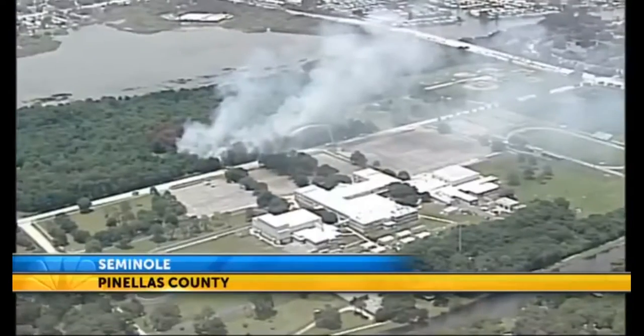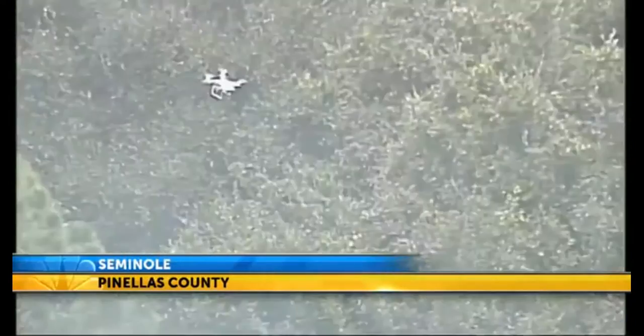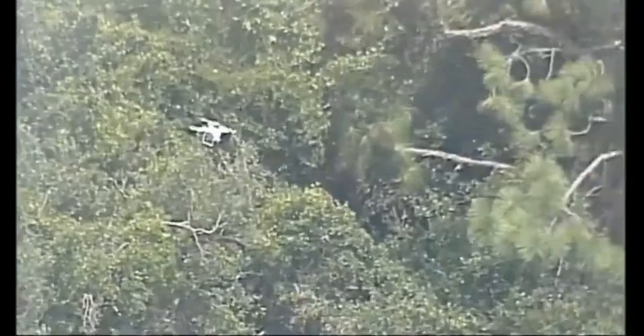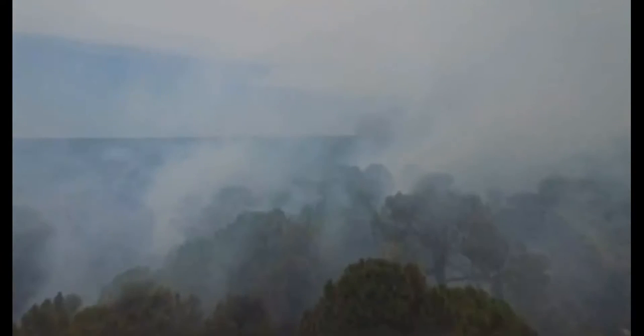Thick smoke billowed into the air across from Osceola High School in the Lake Seminole Preserve Equestrian area. Eagle 8 spotted this drone helping firefighters. The drone owner gave firefighters a look at what they were up against — he flew the drone over the fire, allowing them to plot an attack. It helped us make our decisions on how we want to fight the fire, to be defensive in nature. We saw the topography of the land, how dense the vegetation was, and whether it was practical to get units back in there.